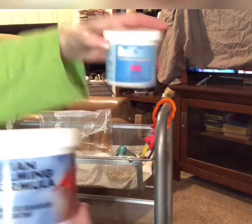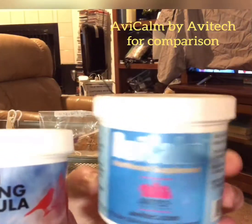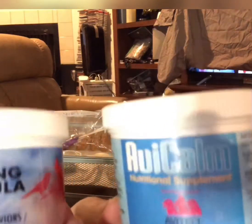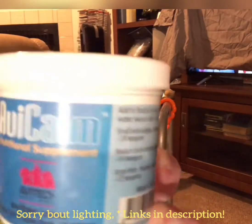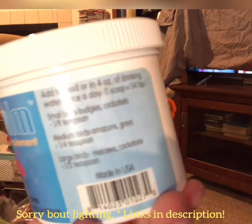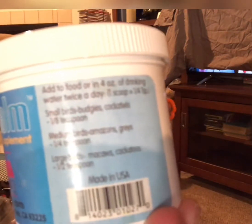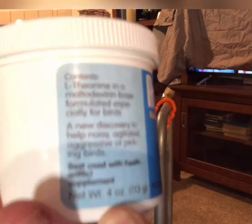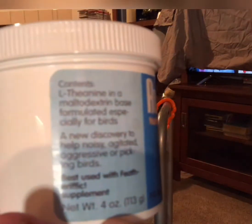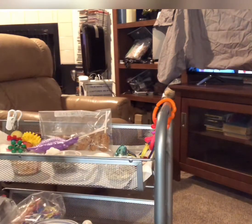First things first, this is the old Avacom formula. I'm going to show the label information for you all so that you can compare it. The dosing is very similar and it comes with an adorable little cup thingy.